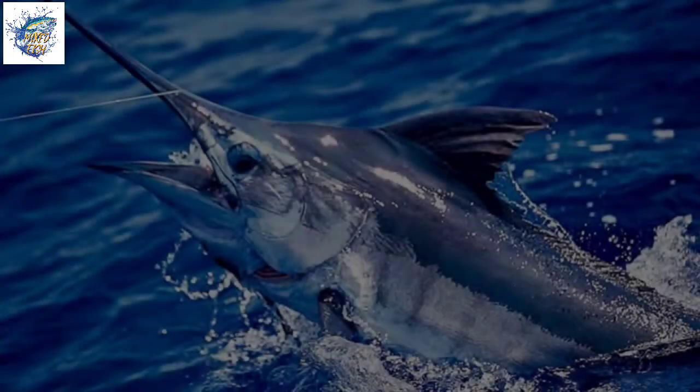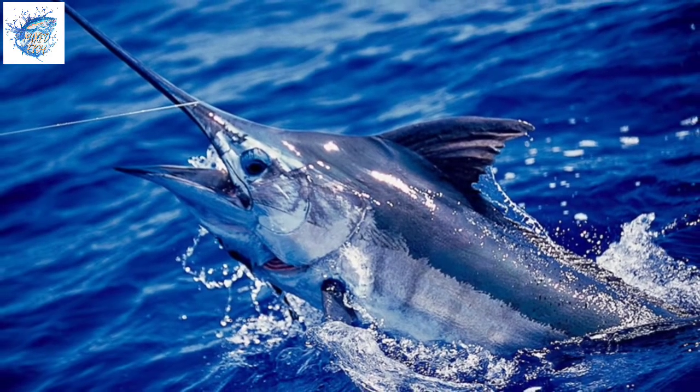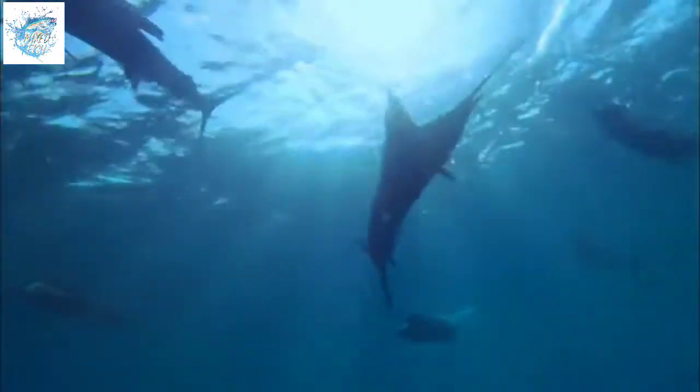Swordfish are found in tropical and temperate waters. They are the only member of the Xiphias family, and their scientific name comes from their long and sharp beak resembling a sword or spear. The blade, together with the tapered body shape, allows the swordfish to cut through the water with ease and agility.